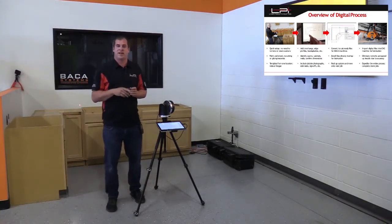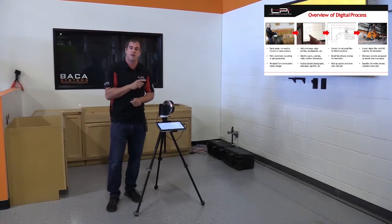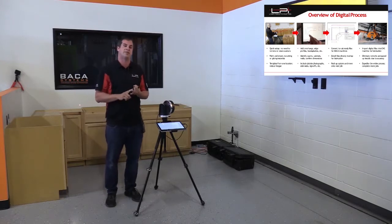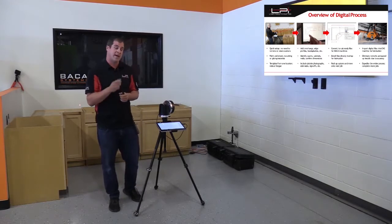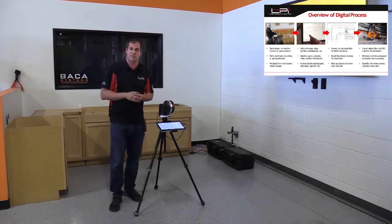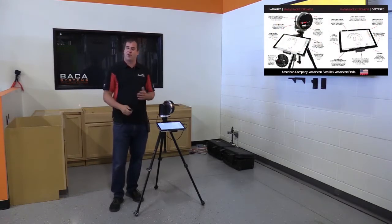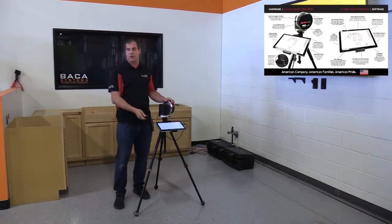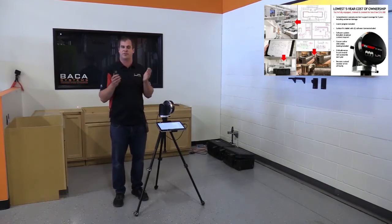To pick back up: the first picture is Aaron, our corporate trainer, digitizing the cabinets and sinks. The second picture shows Aaron editing the file in our software — adding overhangs, radiuses, seams, sinks, and backsplashes. The third picture shows him creating a CNC saw page in our program. And finally, the fourth picture shows the ready file going to the BACA saw. Here's an overview of what the LT offers: the laser, tripod, and computer — but the key advantage is the LT 2D 3D's lowest five-year cost of ownership in the countertop industry.